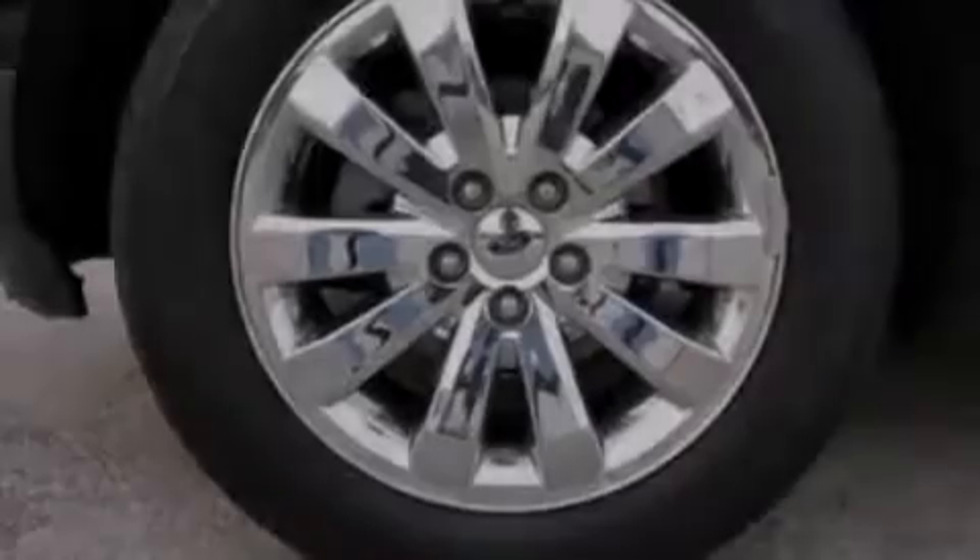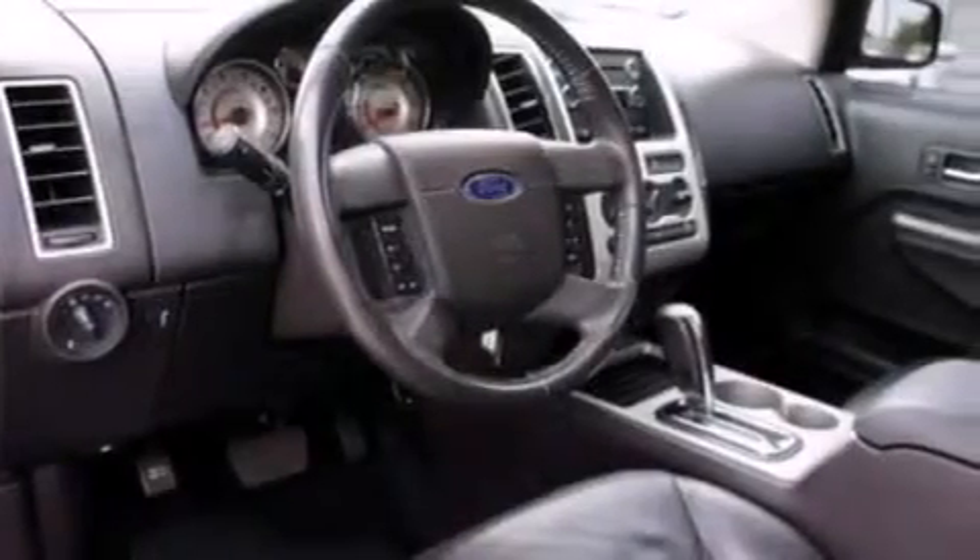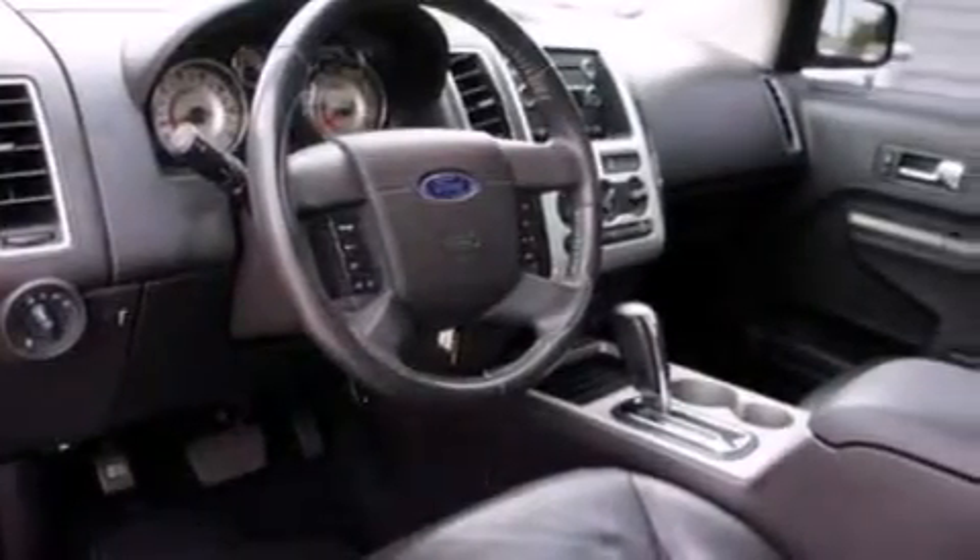The following features are also included: a multi-function display, air conditioning, cruise control, a CD player, and a leather wrapped steering wheel.